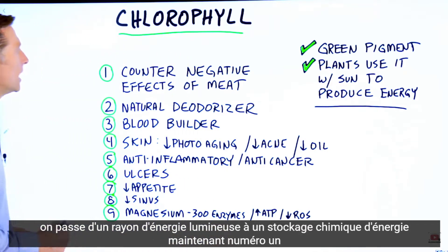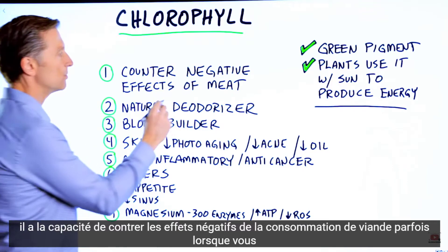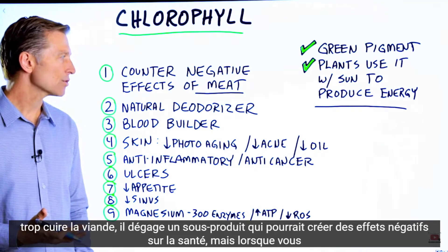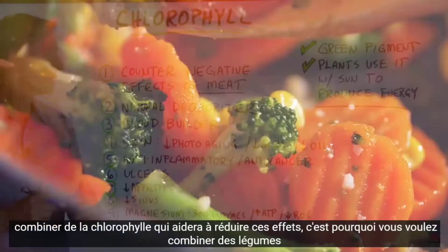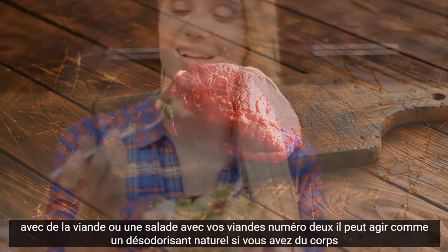Number one, it has the ability to counter the negative effects of consuming meat. Sometimes when you overcook meat, it gives off a byproduct that could create some negative health effects. But when you combine chlorophyll, that will help to reduce those effects. This is why you want to combine vegetables with meat, or a salad with your meats.